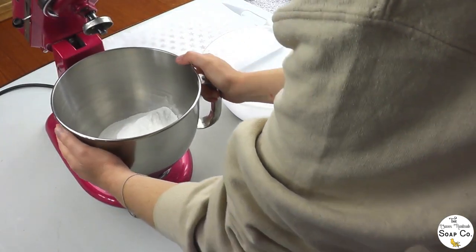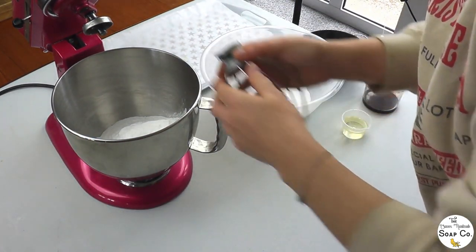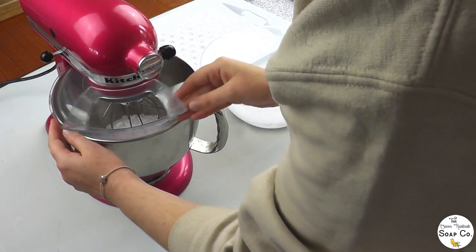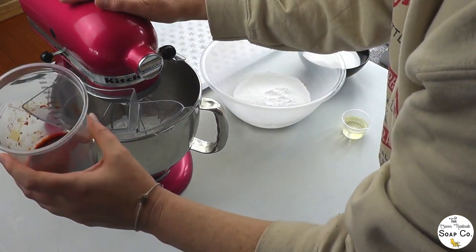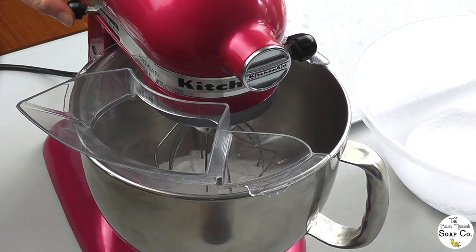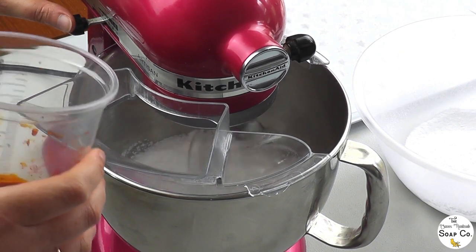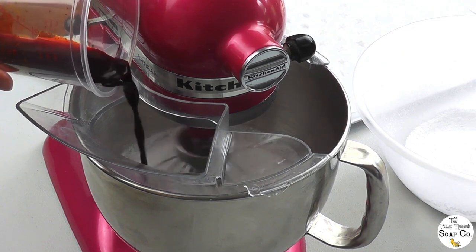Hands all washed and nice and clean. First thing we're going to do is pop the bicarb and the cream of tartar into the stand mixer, popping on the guard just so it doesn't blow up everywhere. The first thing I'm going to do is switch on the mixer and go in with our orange dye and water. The catch on my mixer is broken so it comes on automatically - I have to hold it off while I plug it in, then as soon as I let go it starts up. Slowly going in with the orange water and dye.